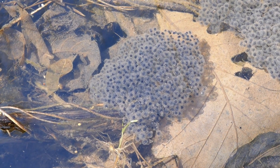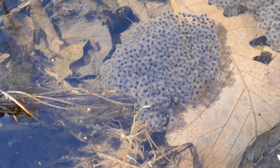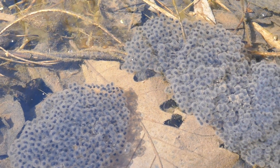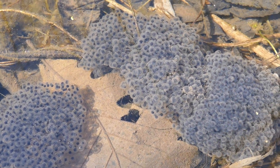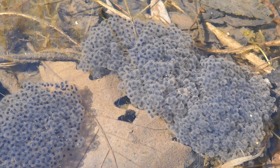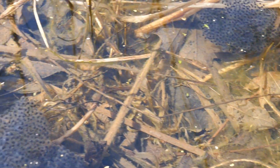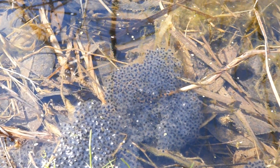You can see the little black dots in there — those are the embryos — and they're going to hatch into tadpoles very soon. One of the advantages of having these clumps is that they'll heat up better in the sunlight. They form this nice mass that heats up when the sun shines on it, and that helps the development of the embryos.